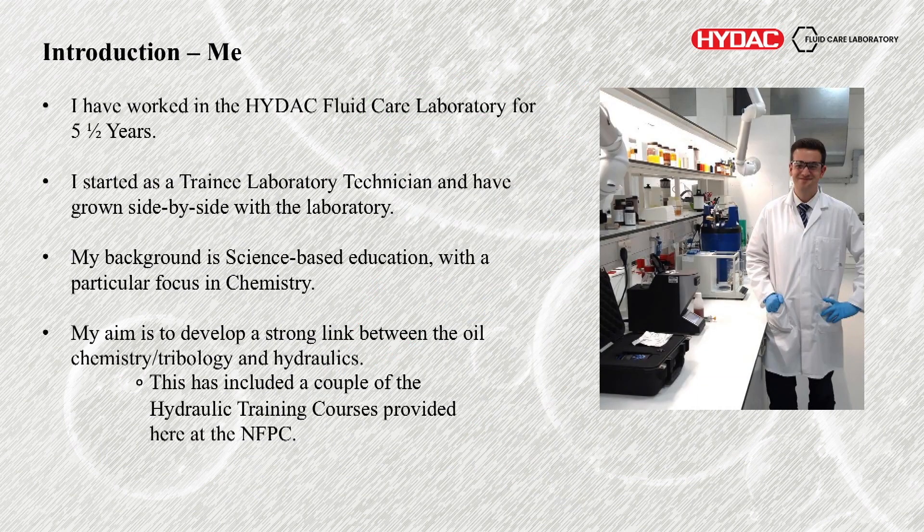A bit about myself — that's me looking very dapper in a lab coat. I've worked at HIDAC now for about five and a half years, always in the lab itself. It's a bit of an honour to get out and see the sun. I started off as a trainee lab technician and have really grown side by side with the lab. My background is more science-based, focusing on chemistry.